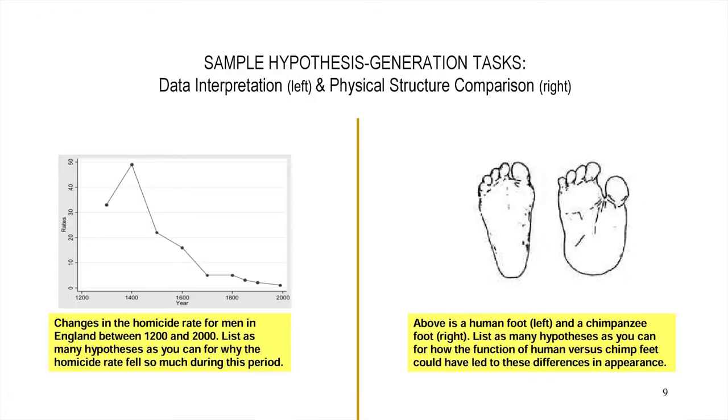We'd show students a data set — for example, changes in the homicide rate in England between 1200 and 2000 — and say, 'List as many hypotheses as you can for why the data shifted as it did over the years.' Or we'd show them two physical structures — a human foot and a chimp foot — and say, 'List as many hypotheses as you can for how the function of a human versus chimp foot could have led to these differences in structural appearance.' So this is the kind of stuff they were working on.